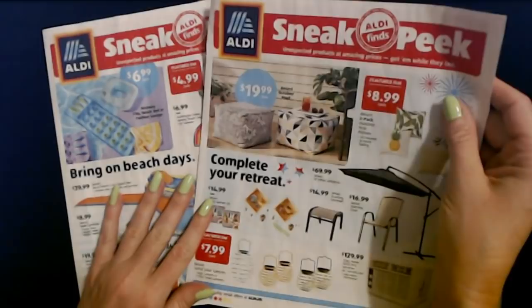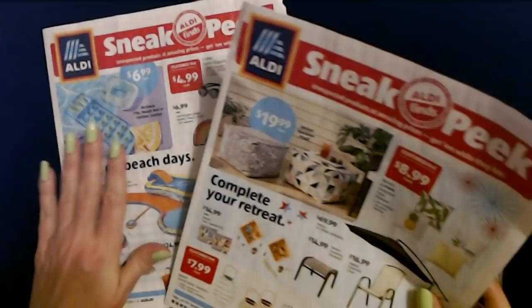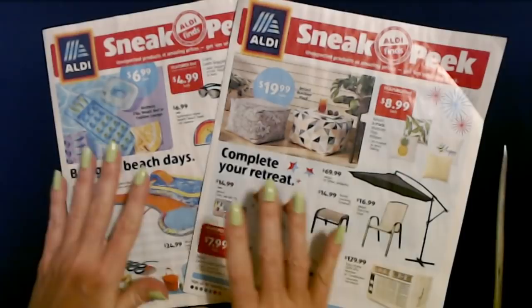So that is a look at the lovely Aldi sneak peeks. We had the one for this week — items available as of today — and next week's items available starting Wednesday June 30th. Thank you so much for watching. I really hope you enjoyed seeing all of these lovely items today. I will see you again really soon. Bye bye.